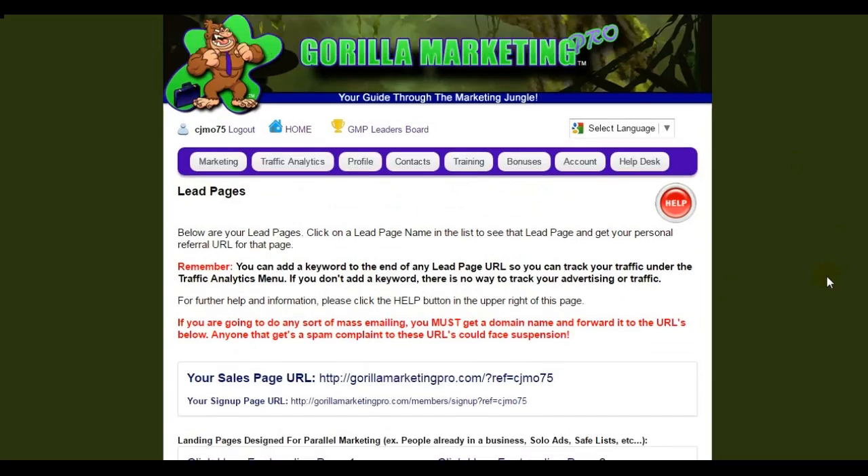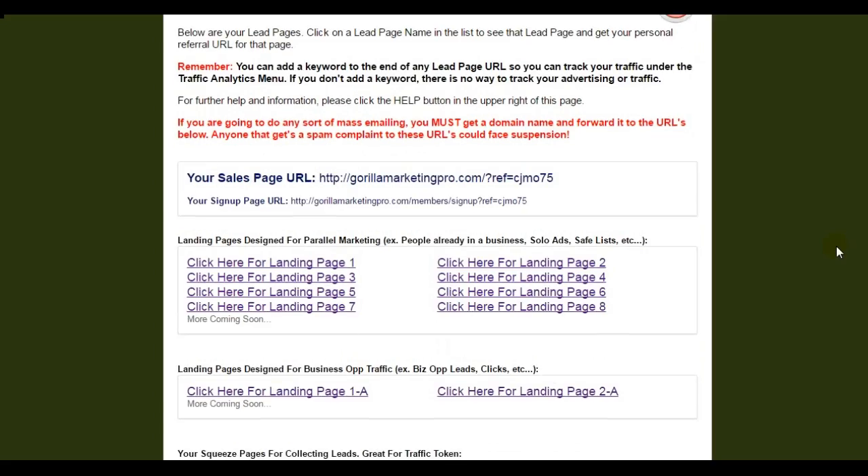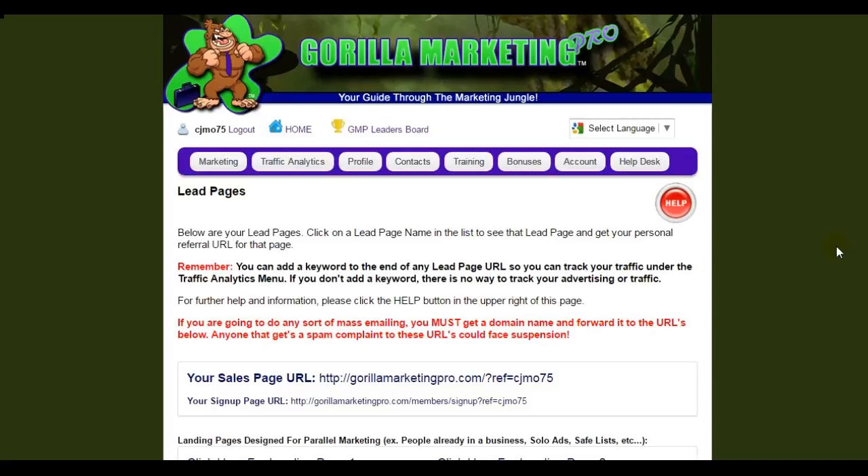And if these people happen to upgrade, if you are a Platinum or Platinum Plus member, whenever one of your referrals upgrades, you're going to get a 60% monthly commission on that upgrade for every month that your referral remains a member. So that's fantastic. In addition to using Guerrilla Marketing Pro to enhance and grow my primary business, it's almost like a little business in and of itself, because when you refer people to Guerrilla Marketing Pro, you're building your list.